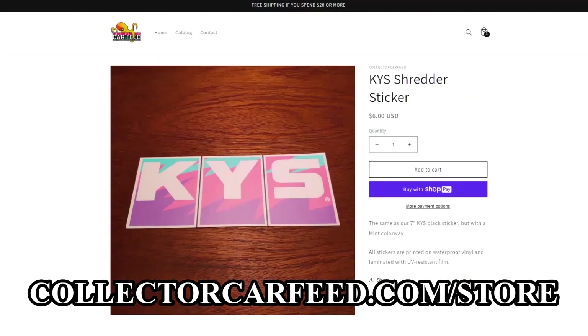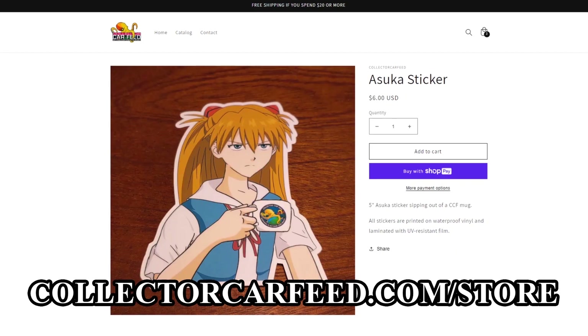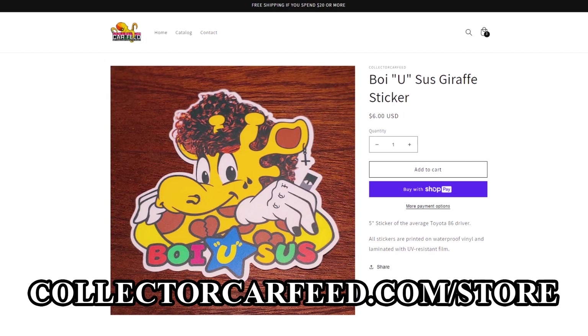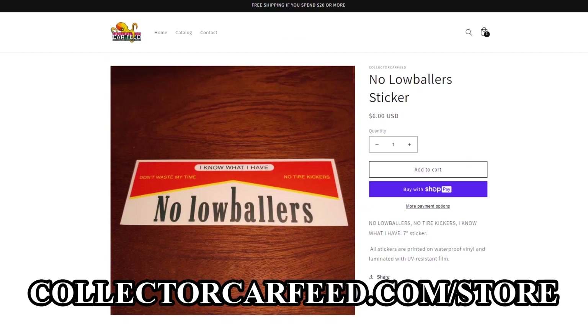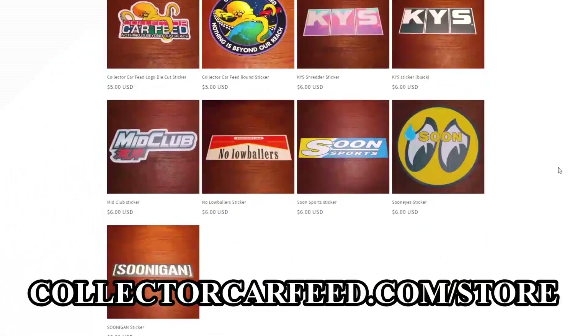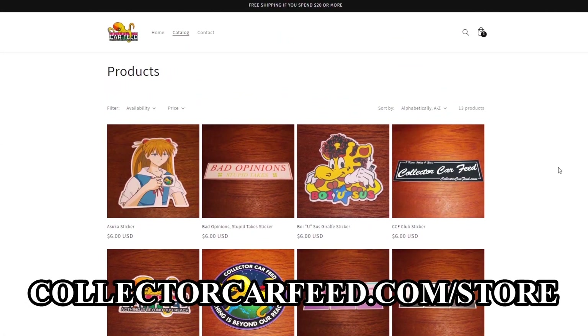This new CCF drop is lit — these stickers are bussin', no cap. That KYS mint shredder hits different. That Asuka slap is straight fire. Check out the store collection. That Marlboro colorway — spend $20 and get free shipping. Head to collectorcarfeed.com slash store.